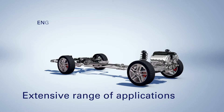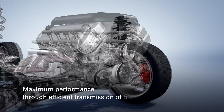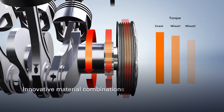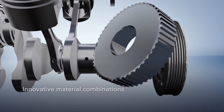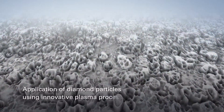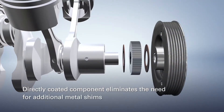It opens up many possibilities for an extensive range of applications. Grip Coat Direct enables maximum performance through efficient transmission of high torques and allows innovative material combinations. Diamond particles are applied by an innovative plasma process, ensuring that the hard particles fuse with the substrate. Directly coated components eliminate the need for additional metal shims.